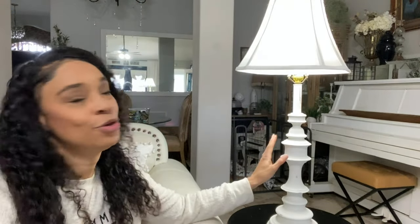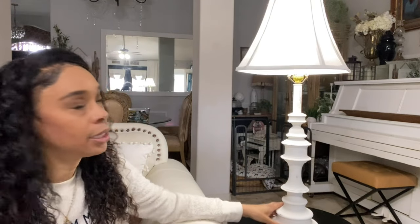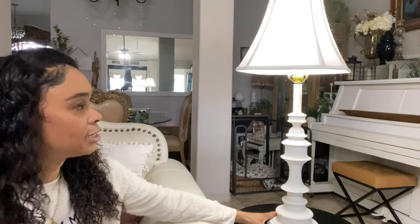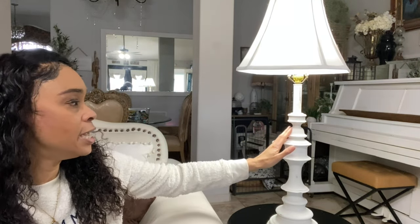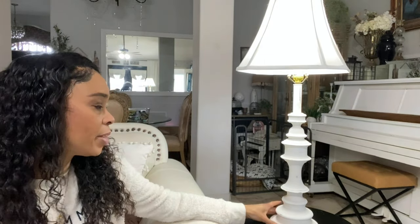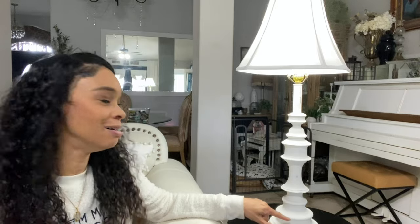I bought a set of two white lamps — I think I paid maybe $20 for both of them. I did change out the lampshade; just adding this white linen lampshade brought them up a notch. They do have a few chippy edges, but they add a nice accent to my family room area. I love the different levels on this lamp — this was one of my finds that I really like.